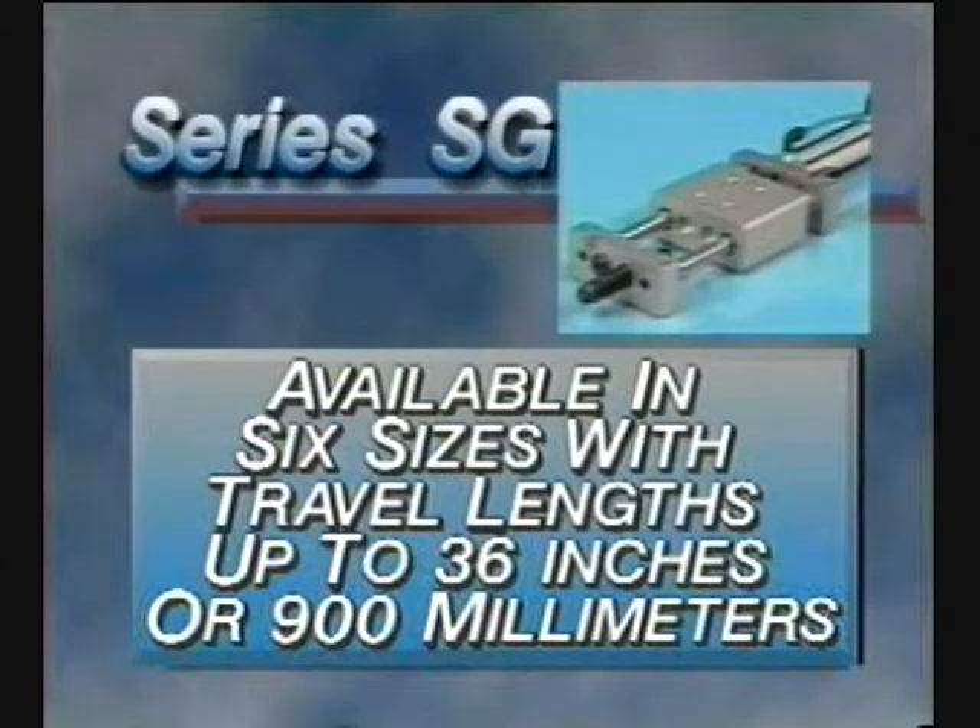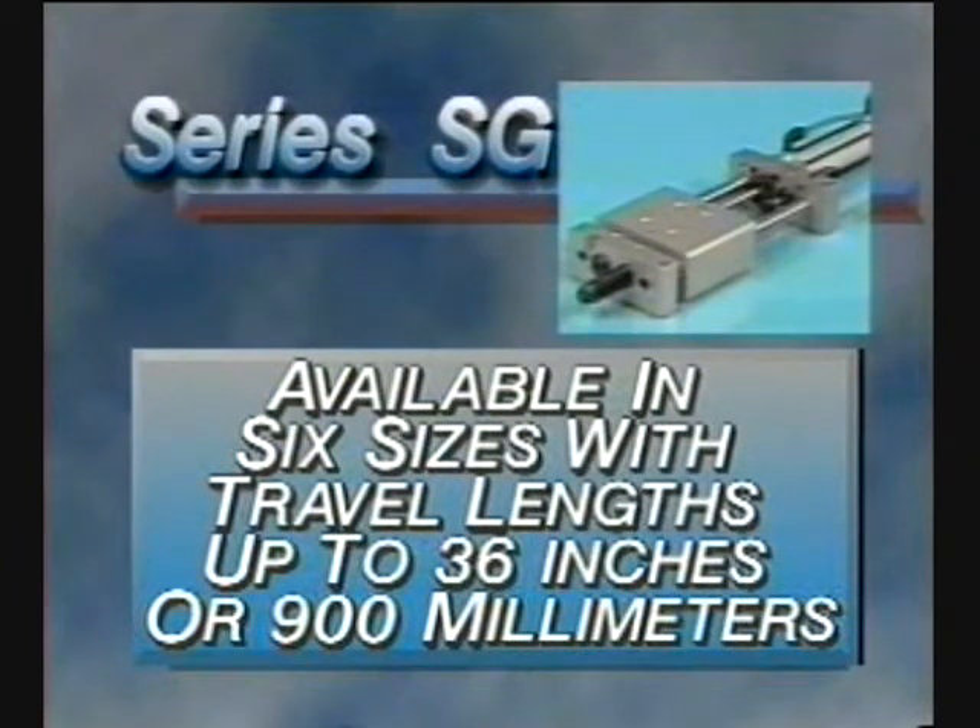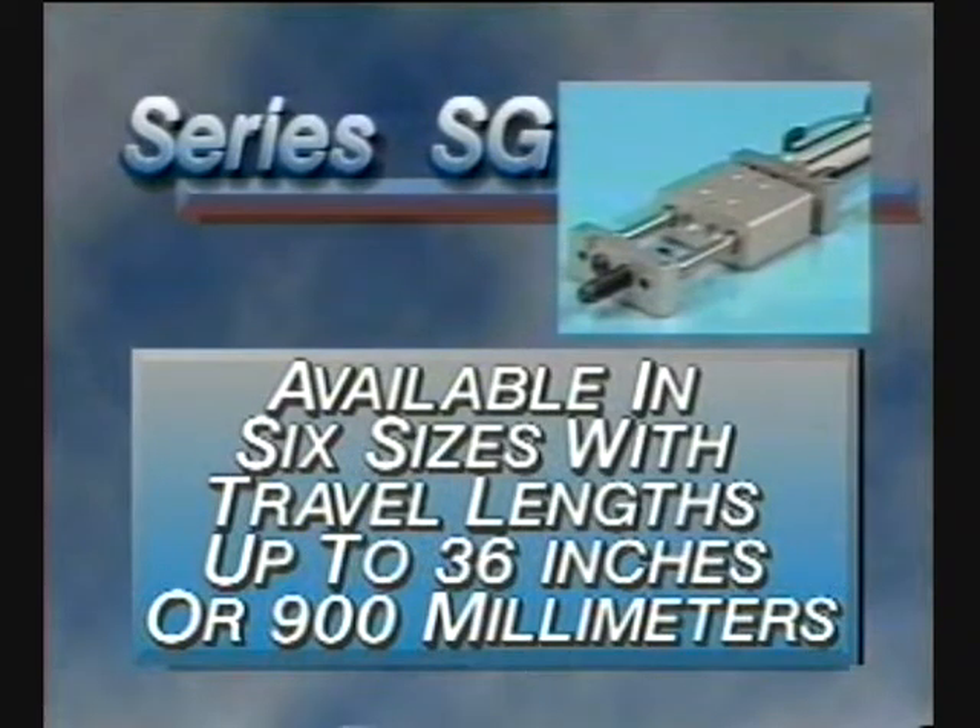The Series SG Slide is available in six sizes with travel lengths up to 36 inches or 900 millimeters to cover a wide range of saddle type slide applications.